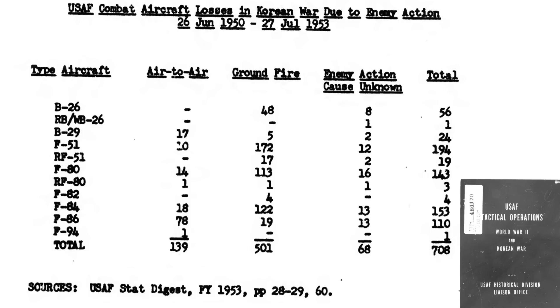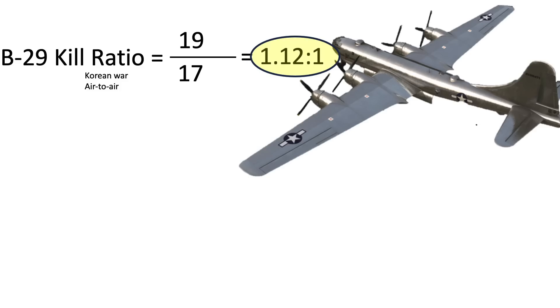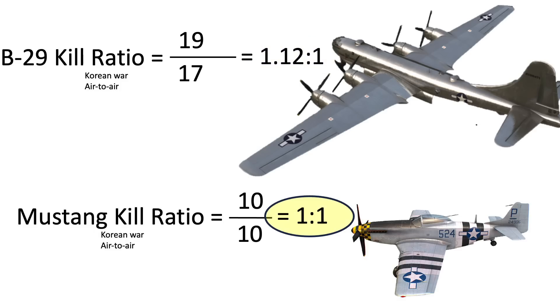This page outlines aircraft combat losses during the Korean War from a 1962 USAF Historical Division document titled USAF Tactical Operations World War II and Korean War. 17 B-29s were lost in air-to-air combat, while B-29 gunners claimed 19 interceptors destroyed, 16 of which were MiG-15 jets. This equates to a B-29 Korean War kill ratio of 1.12 to 1. For reference, the Mustang's Korean War kill ratio was 1 to 1, with 10 kill credits and 10 Mustang losses.